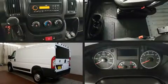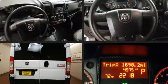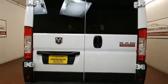Outstanding design defines the 2017 Ram ProMaster 1500. With fewer than 5,000 miles on the odometer, this vehicle proves competitive in its price class based on its condition and value.